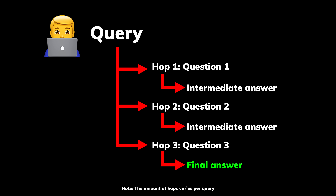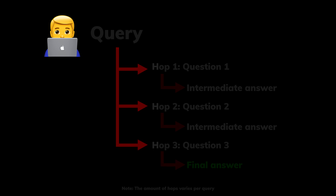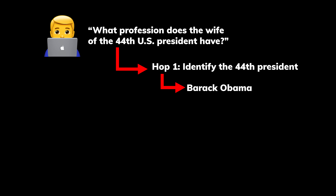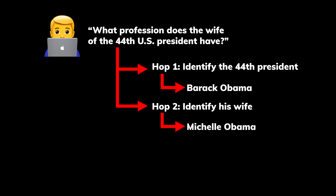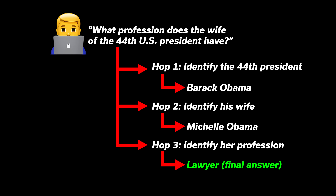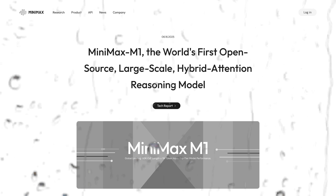However, there was a problem. Linear attention is notoriously bad at the exact thing they wanted to be good at, which is multi-hop reasoning. Multi-hop reasoning is basically the process of answering a query by combining information from multiple intermediate steps rather than relying on a single fact. For example, if you ask what profession does the wife of the 44th US President have, the model must: 1. Identify the 44th President, 2. Identify his wife, and 3. Identify her profession. Since their goal was an agentic model and it needs to rely on this type of reasoning, M1 was not off to a great start.